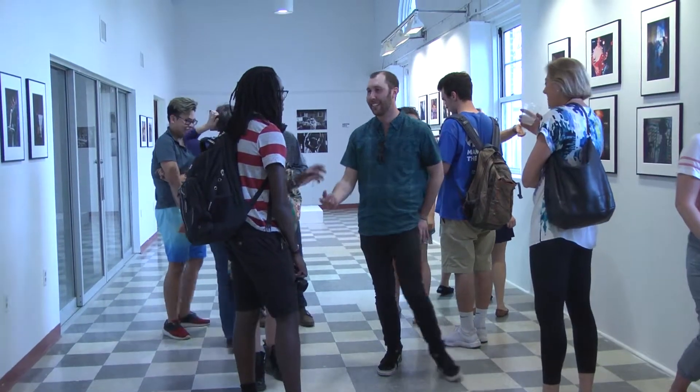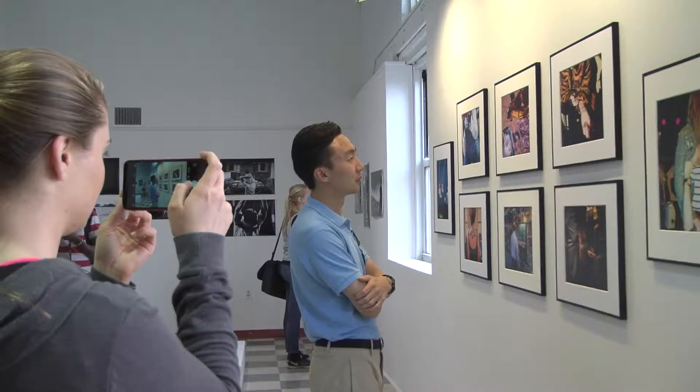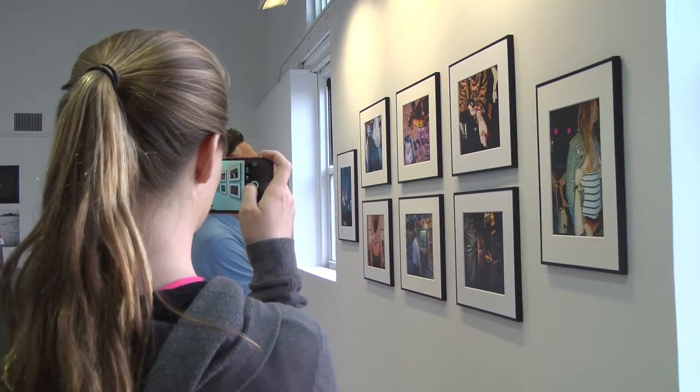The opening reception on the 10th drew many students and photo lovers from all over Newark to see the unpublished photos from Griffin Lotz.